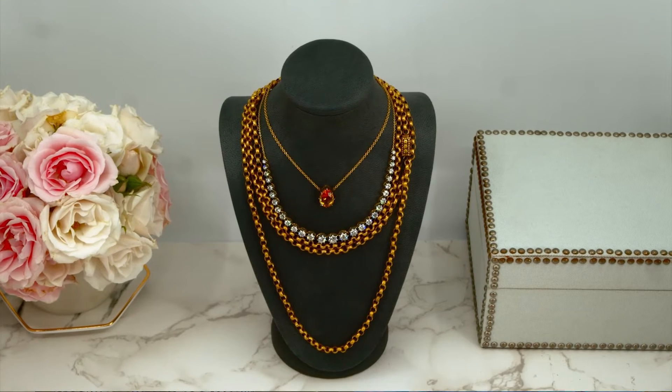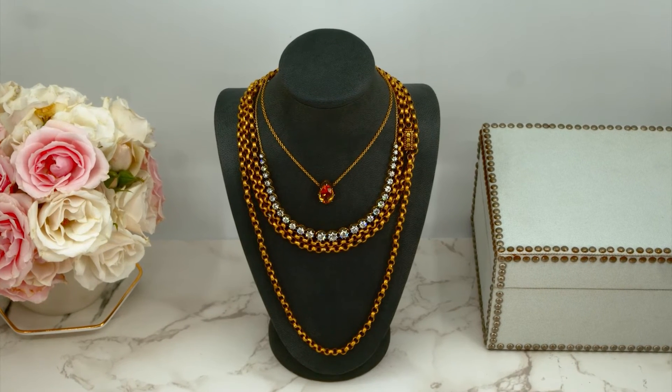That earring is six thousand dollars and it's set in 18-karat white gold. Now let's look at another layered look — this time layering some gold and diamonds, some antique styling with some real antique pieces. We have three wonderful necklaces creating this look.